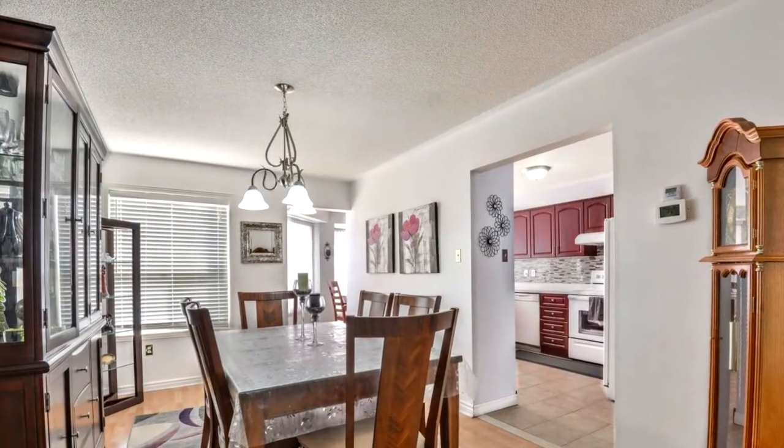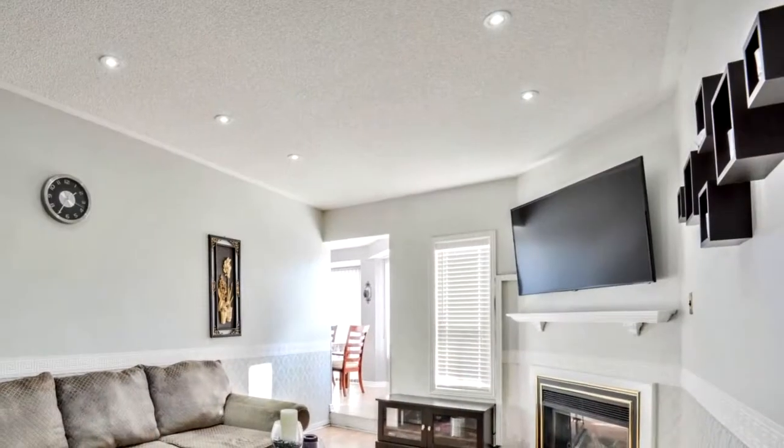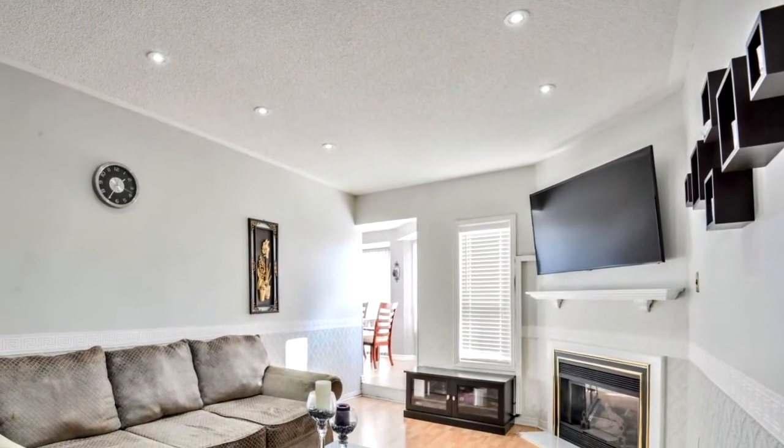The stove, dishwasher, range hood, and fridge are all newer. Also featured is new carpet upstairs, new A/C, and upgraded tiles on the main floor.